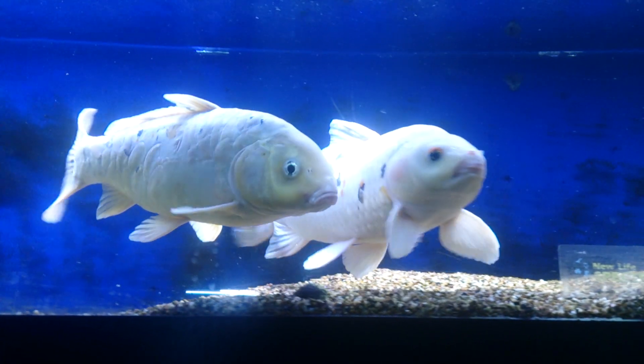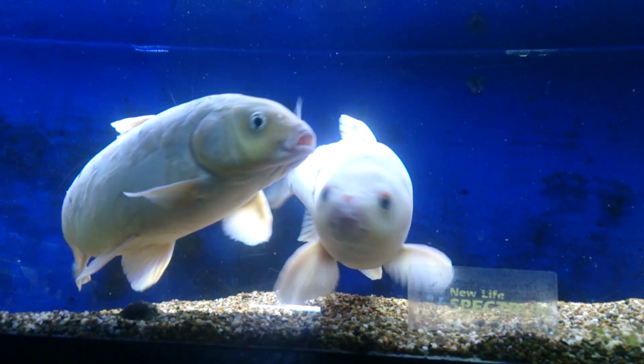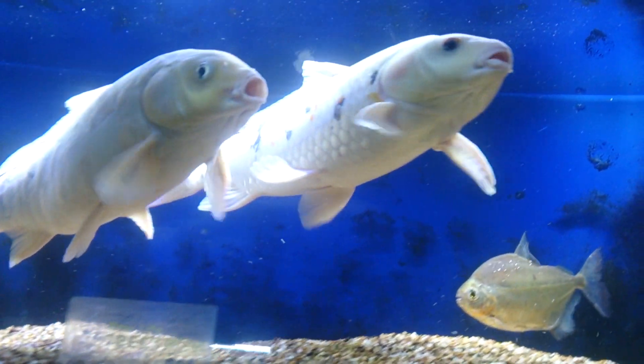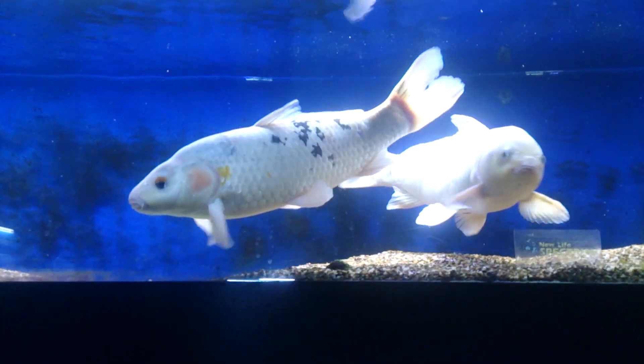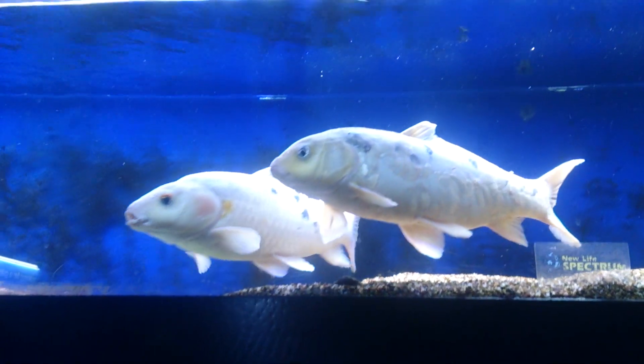Today I've got a couple of absolute thumper beckos in stock. These are color of koi, which is a white koi with black spots on them. They're not particularly high quality fish, but they are very large fish — probably around 40 centimeters in length.